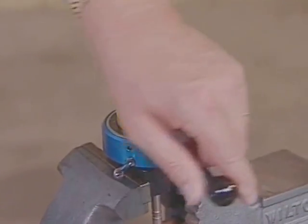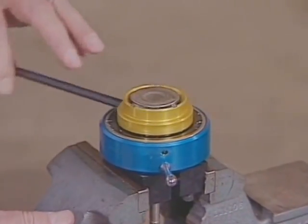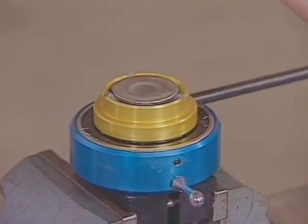New Way makes a power valve refacer, the VFR-1000, and a manual valve refacer. Due to the popularity of the manual valve refacer among power equipment technicians, we have added an informative explanation in the next section of this videotape.